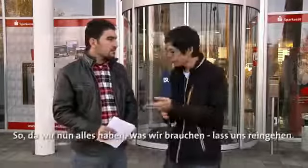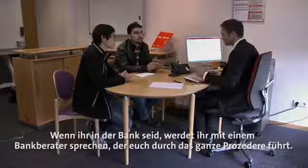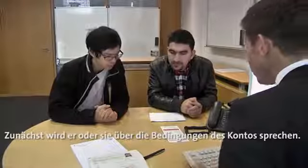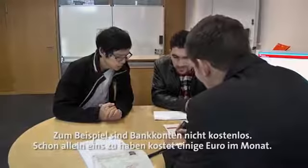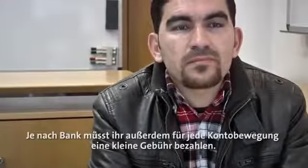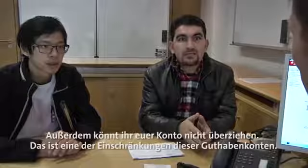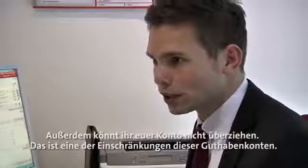Now that we have everything we need, let's go inside. When you're in the bank, you will talk to a bank consultant who will guide you through the whole process. At first, he or she will talk about the terms and conditions you need to know about. For example, bank accounts normally aren't free — just having one costs a few euros every month depending on the bank. You also have to pay a small fee for every transaction. This conversation is the chance to learn all about these things. Also, you can't have a negative account balance — that's one of the restrictions placed on these accounts.